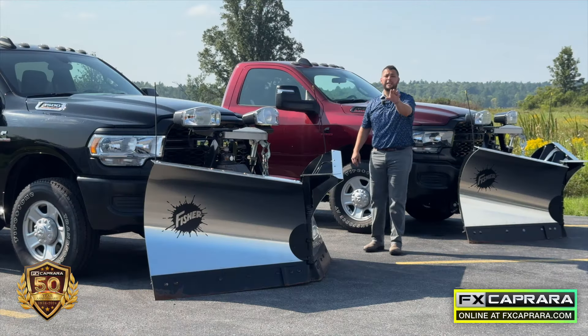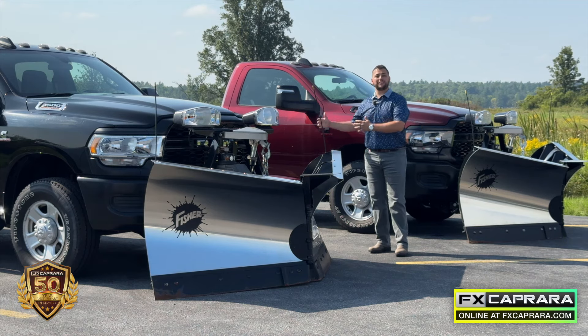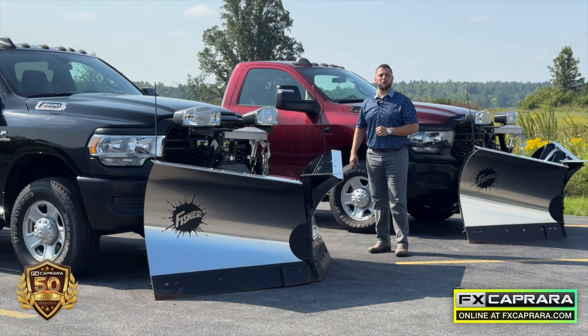Nothing's better than being prepared. Here at FX Caprera Canton, we have your plow trucks ready to go. If you're talking about a plow truck or maybe one of those lifted trucks, we certainly have your work truck here in stock — come down and visit us right here in Canton.